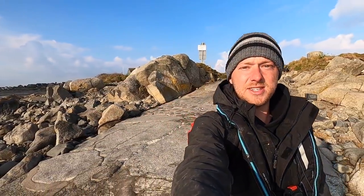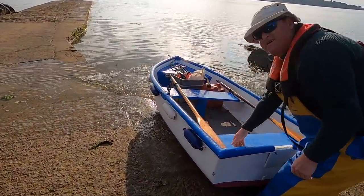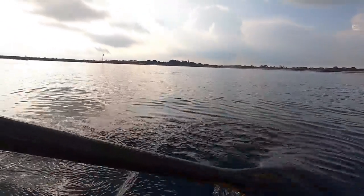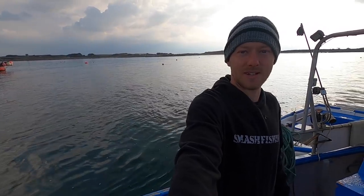Hi guys, we're back at Smash Fishing. We're going out fishing with the old man today. We've got water like an absolute mill pond and hopefully there's some fish around, so stay tuned. It's Smash Fishing, baby! On the boat now guys, check that out — the sea is like an absolute mill pond. We're going to start the engine, get the rods ready, and then we're out fishing.